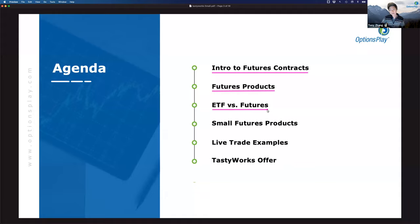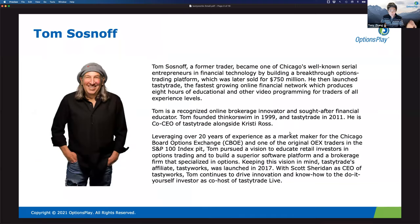We'll discuss how the small futures products have merged the benefits of both asset classes into one that is simple and small for retail traders. Then we'll go through some examples of trade ideas that Tom and I will talk through and show you how to access these products through tastyworks.